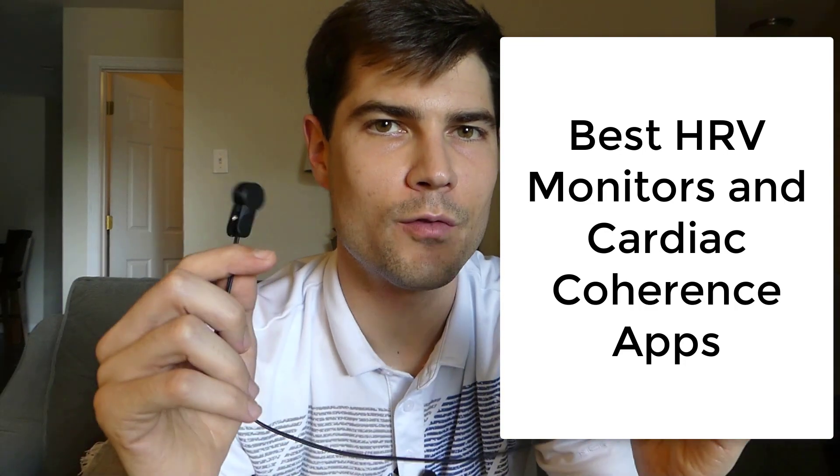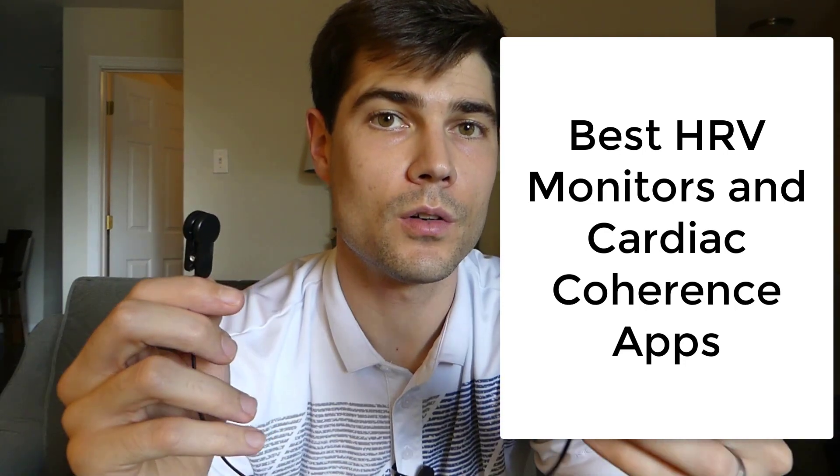Today I'll show you the best HRV monitor and cardiac coherence apps that you can buy. I'll show you the cheapest way to get started, which costs about 30 bucks. And if you're willing to spend a little more money to get something better, I'll show you a more expensive option as well, which is the one that I use today. But let's start off with the cheaper version.